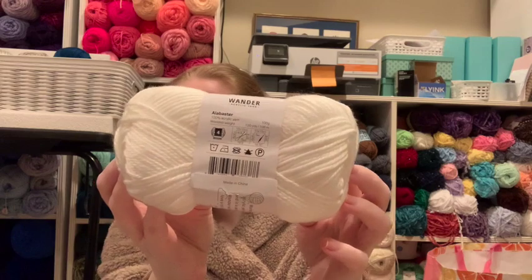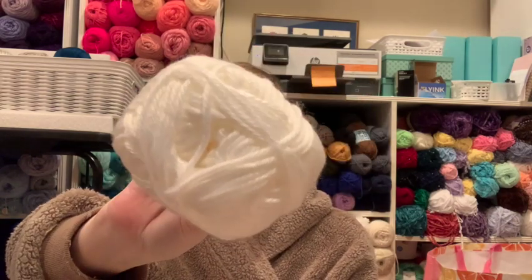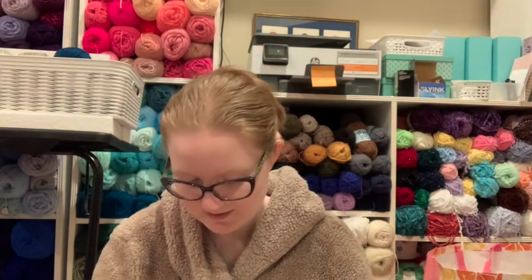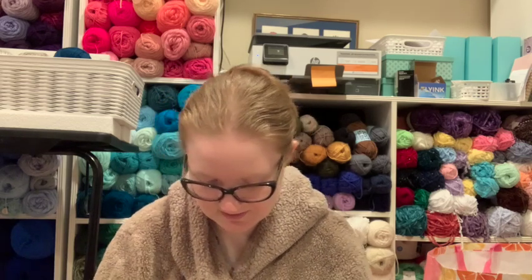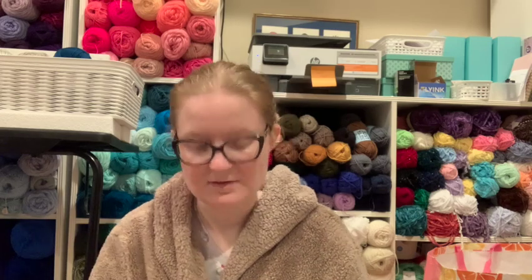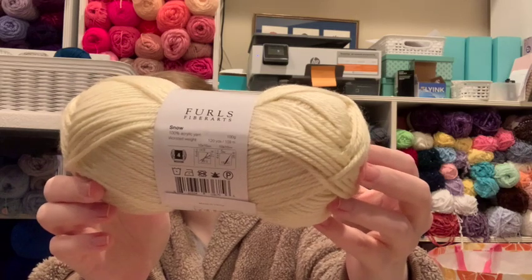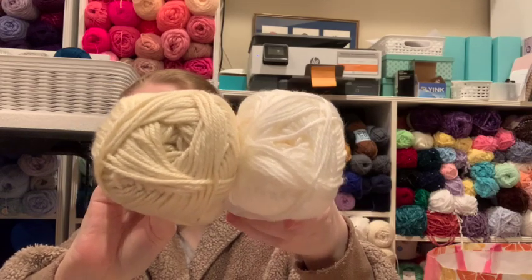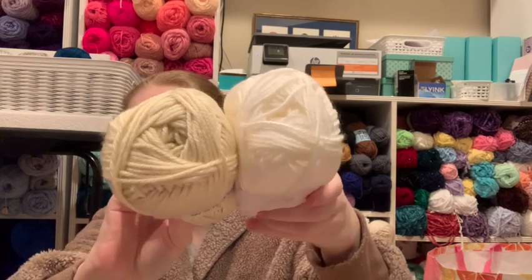Alabaster — I think this is just white. I'll show you the next one which is similar but not the same. This one is Snow — see, it's got a bit of a yellow hue. And then this is Alabaster. Yeah, definitely a difference — this one is more like an antique white or even an ivory.